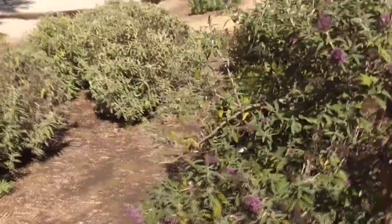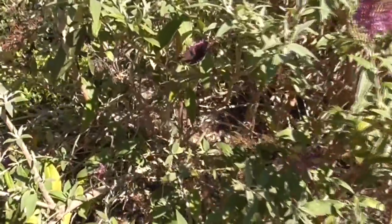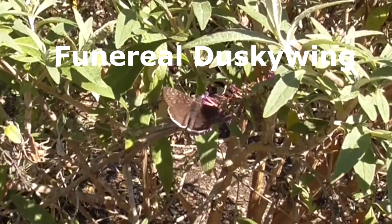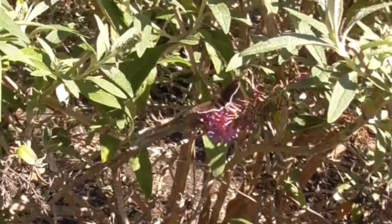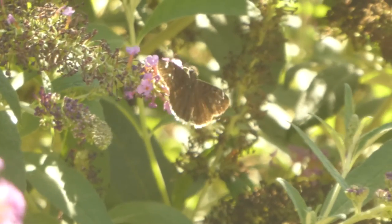Hey, it's another great day in Cota de Casa. I'm at our butterfly bush and today we have this little guy. This is a funereal dusky wing, Aranus funeralis. Looks like he's going to a funeral.